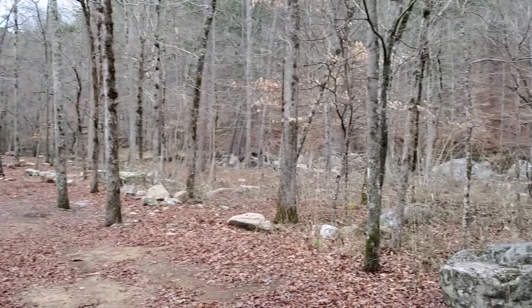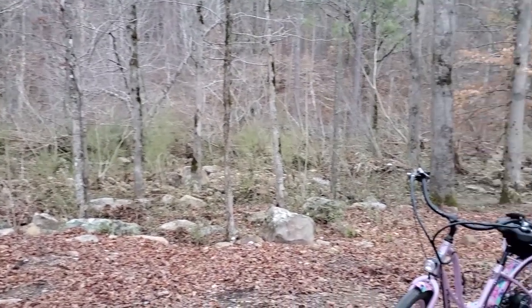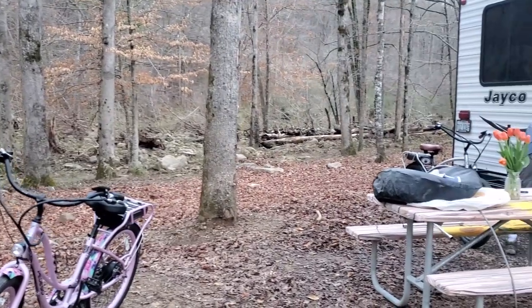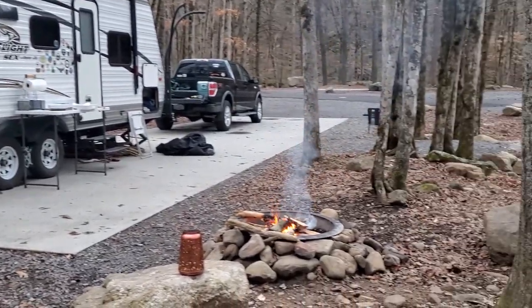Here's the backyard of our campsite — nice and wooded, there's a creek flowing through the back. Can't exactly see it but you can definitely hear it. Matt's over here tinkering with the bike rack. Camp's all set up, we are ready for the night.